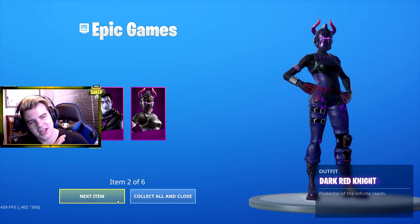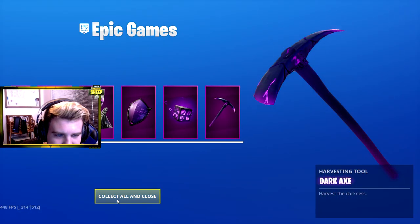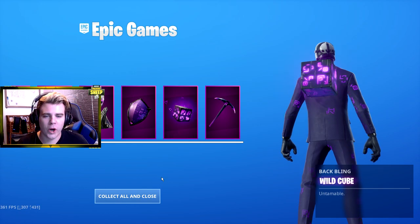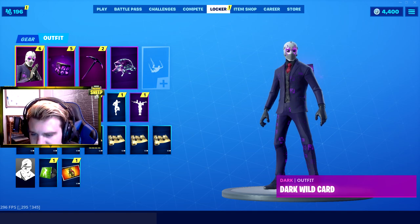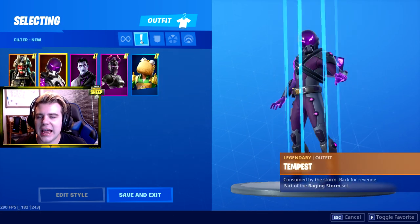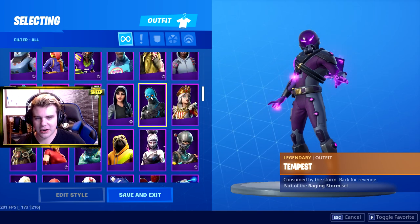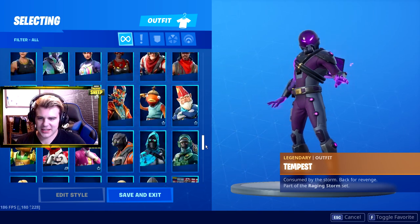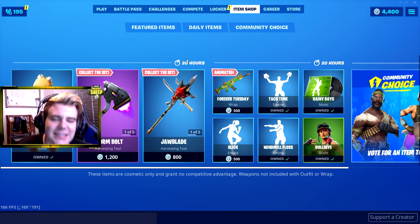Dark Jonesy, Dark Red Knight, Dark Wild Card - and Kevin the Cube! That is sick guys, holy cow. Look at that - six new skins just today. They made the skins bigger, which is not good for how many skins I have. We will be getting a new item shop in 20 hours, so I will catch you guys tomorrow.